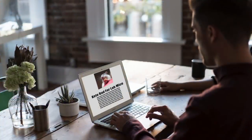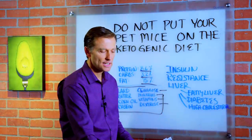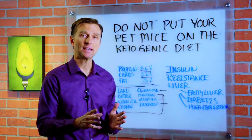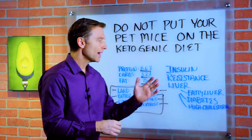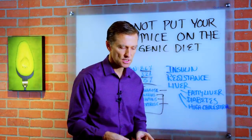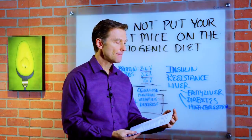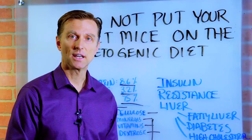If you look on the internet about the dangers of the ketogenic diet, this is one of the big studies they're quoting. But no one's pulling the string and telling you what these mice actually ate. So if you ever hear anything related to the ketogenic diet causing a fatty liver, diabetes, or insulin resistance, look at the actual study, see if it's a mice study, and find out what those mice actually ate. Alright guys, I'll see you in the next video.